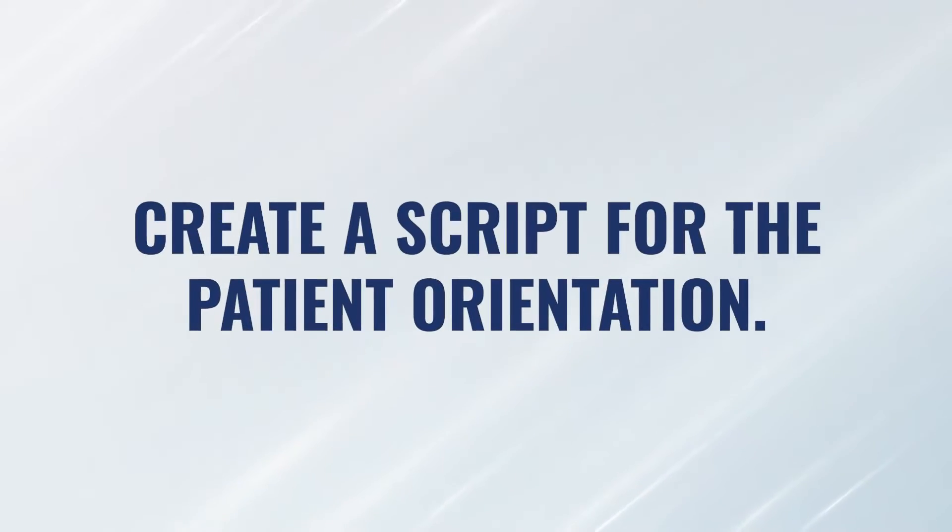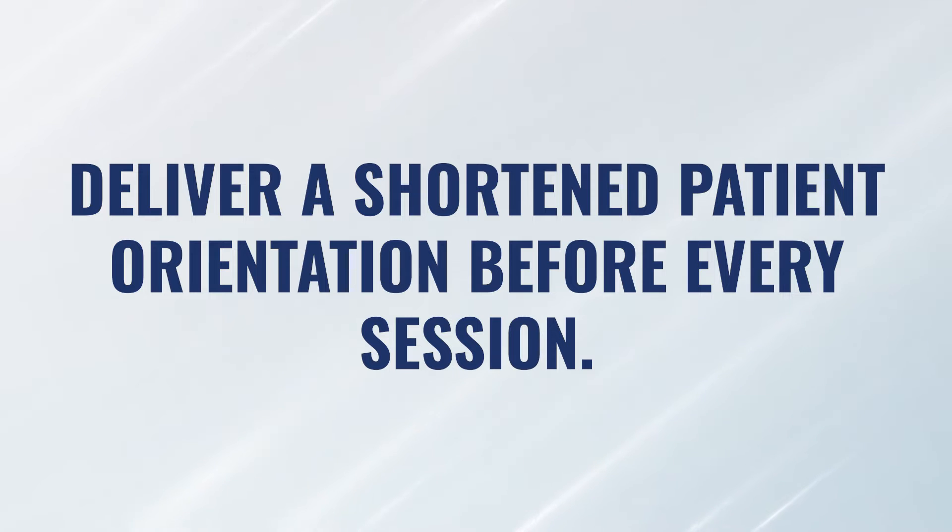In our office, we've developed a script of exactly how we want that patient orientation to go, and I recommend that you do the same thing. We also have an abbreviated version of that, and for patients with dementia, we literally deliver the abbreviated patient orientation before every session. In many cases that can feel repetitive, especially for the technicians delivering it. However, it's really important to remind the patient: this is why you're here, this is what we're doing, this is what the chamber's like, this is what we need from you, and this is how you get out — all the details they need to remember about the experience.